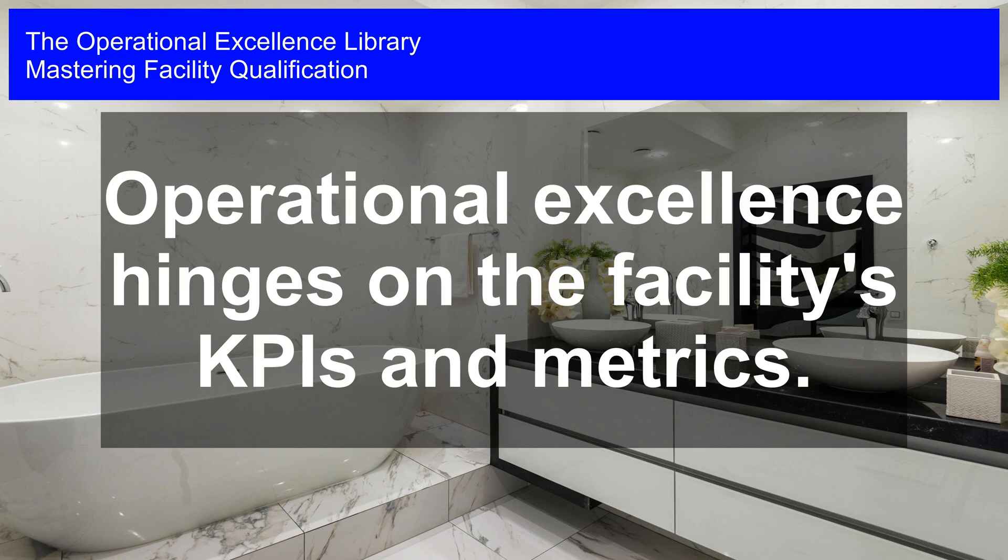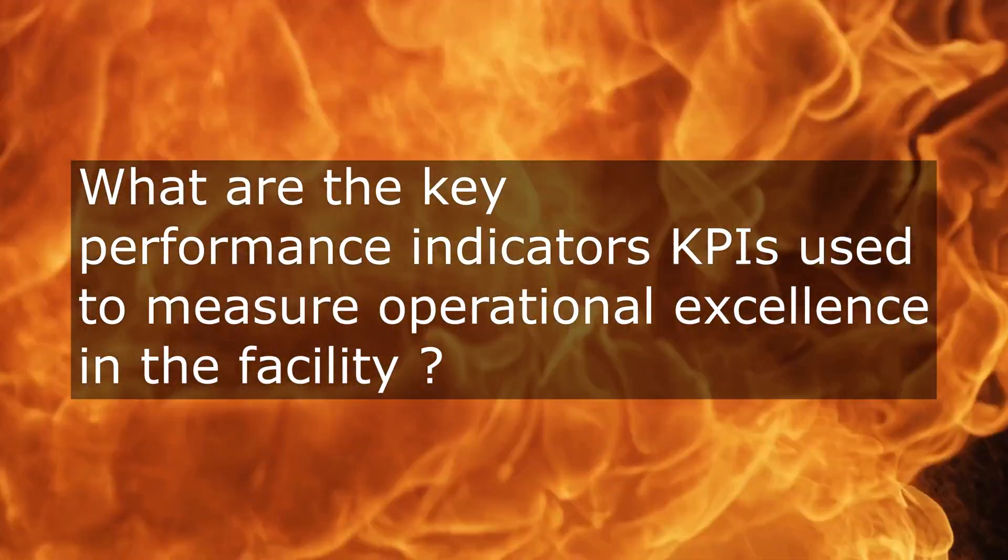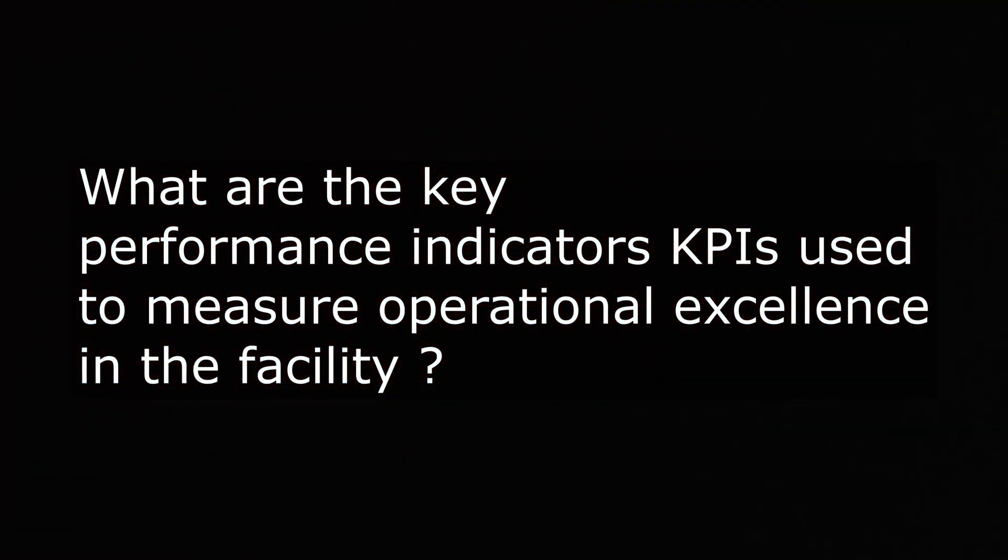Mastering facility qualification. Operational excellence hinges on the facility's KPIs and metrics. How do its key performance indicators, KPIs, and metrics enable the facility to measure and achieve operational excellence?